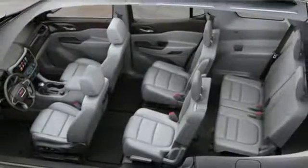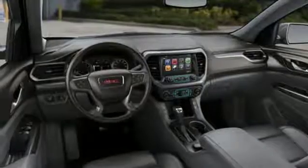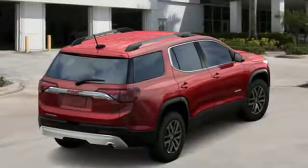It features an inline four-cylinder engine, active grille shutters, gas pressurized shocks, and power heated mirrors.